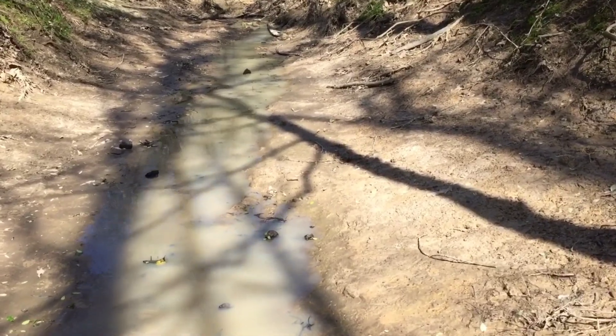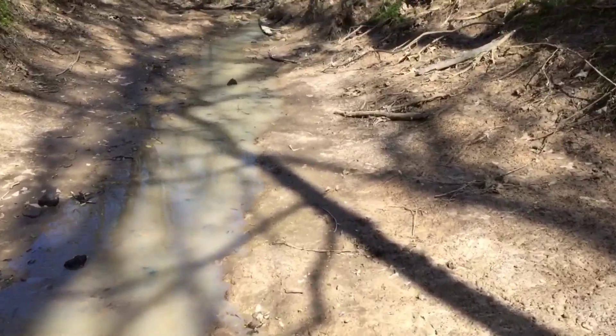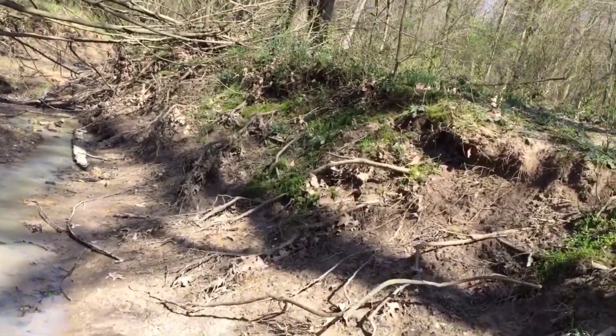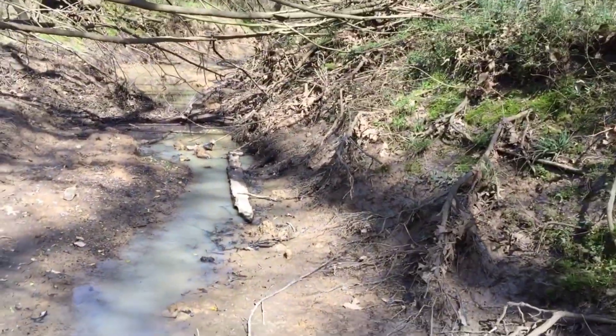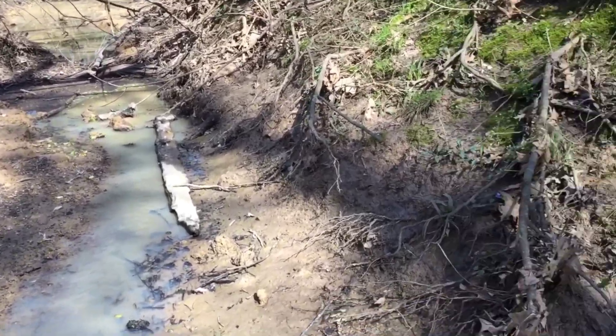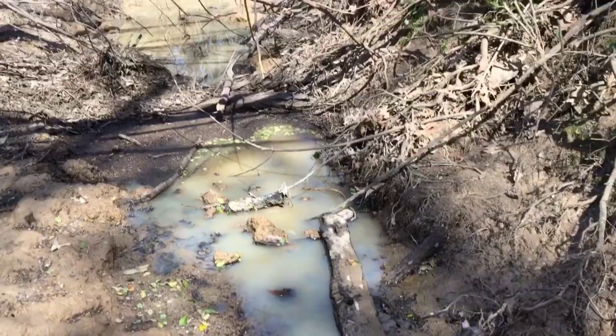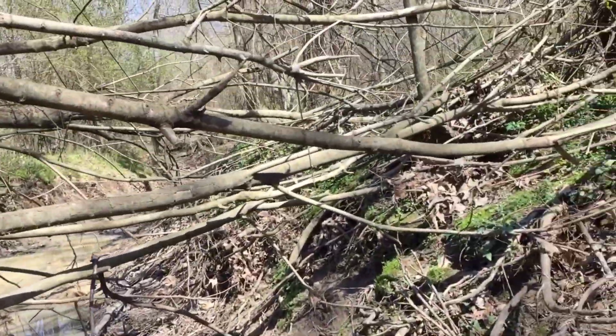Guys, we're walking down this creek and Jack's found some red painted devil crawdads. We're trying to get some for my fish tank today. I've been flipping some rocks but couldn't find any. We might have to flip this log right here — we'll just have to see.